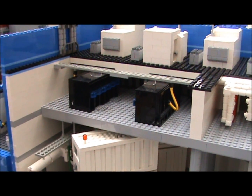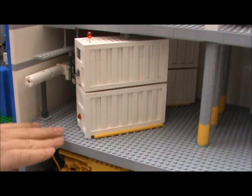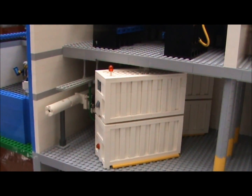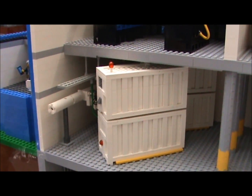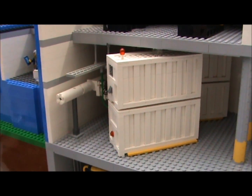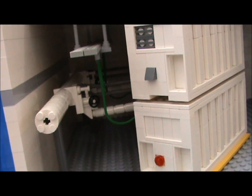Down here you can see our containerized storage as well. The containerized storage is really good for scalability — we can just add more units really quickly. It takes us about six to eight hours to install one of these containers. It has 1,400 servers inside and only three cables out the back: network, pipe, and power. You can see the cables there as well.